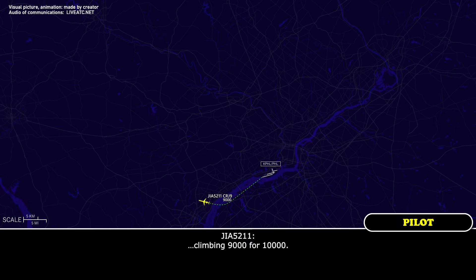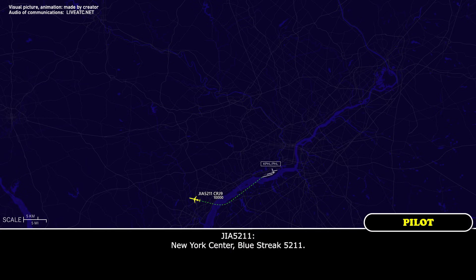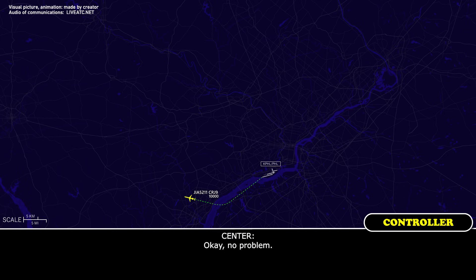Climbing 9,000 for 10,000. Blue Streak 5211, New York, hello — higher in just a minute. New York Center, Blue Streak 5211. We have an issue with our trim settings, our elevator system — split system. We're reducing to 250 right now, standby. We don't think we're declaring emergency yet, but we're going to look at what we need to do here. Okay, no problem.